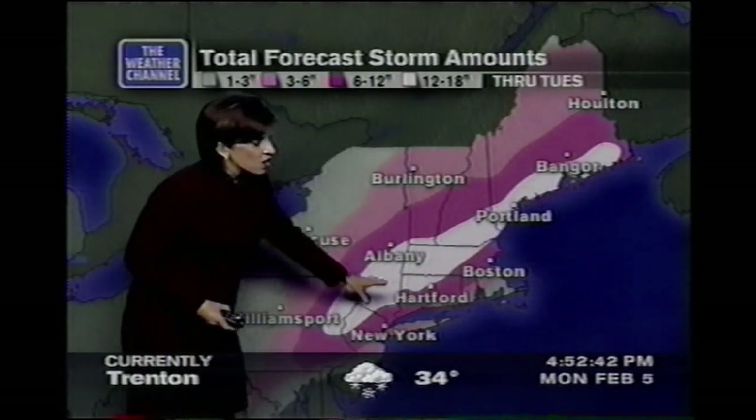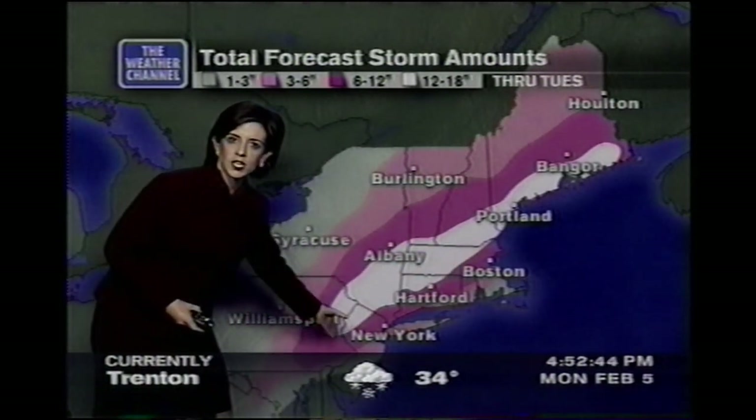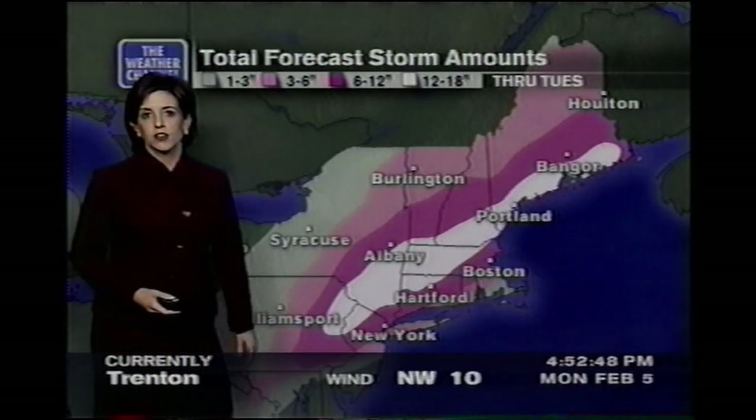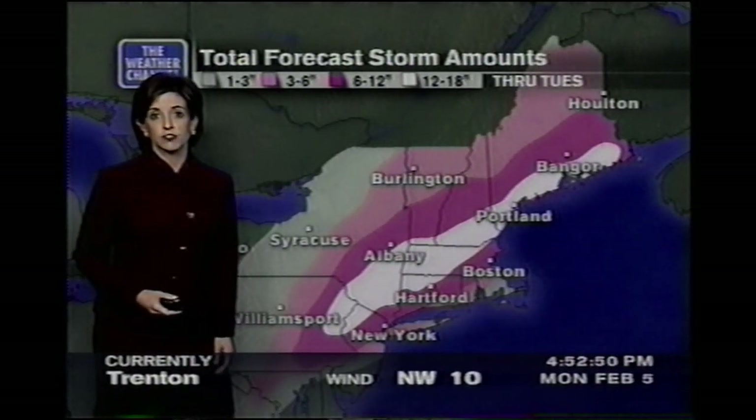In through western Massachusetts, all the way into southern portions of New York and into northwestern New Jersey, these are the areas where we could see more than a foot of snow come down.